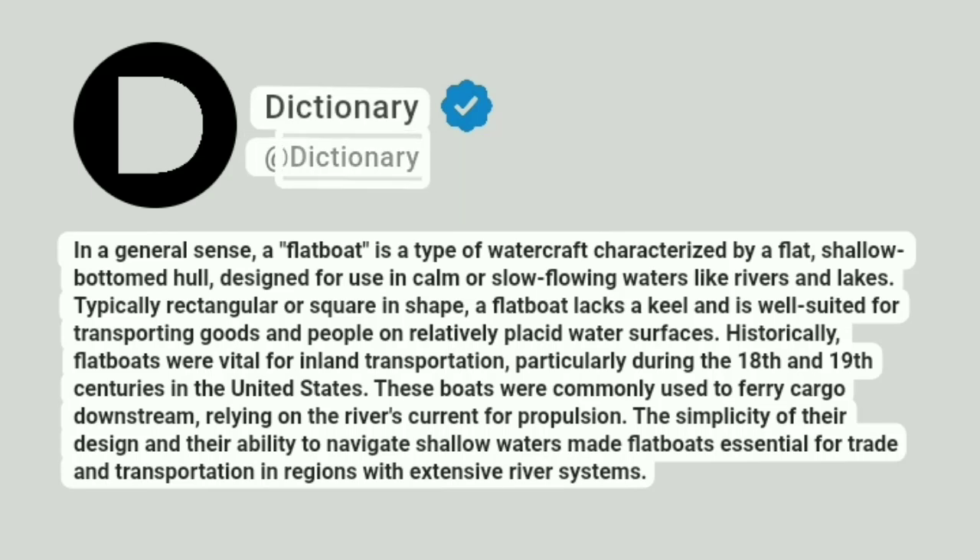Addictionary. In a general sense, a flatboat is a type of watercraft characterized by a flat, shallow bottom hull, designed for use in calm or slow-flowing waters like rivers and lakes. Typically rectangular or square in shape, a flatboat lacks a keel and is well-suited for transporting goods and people on relatively placid water surfaces.